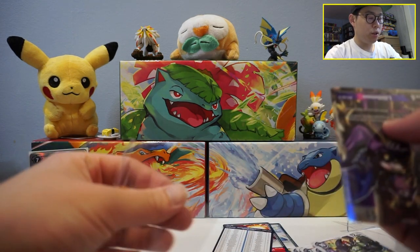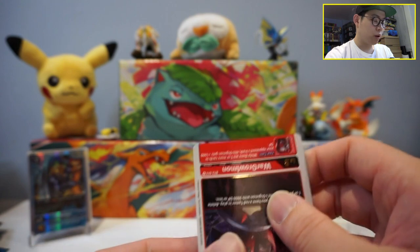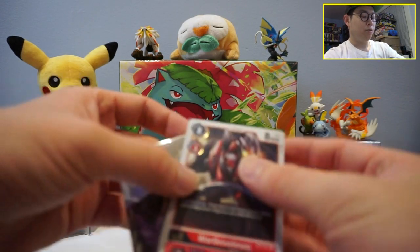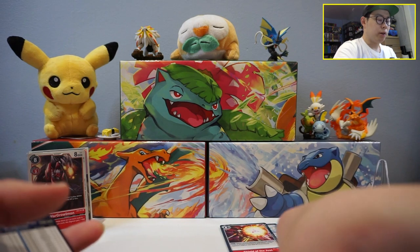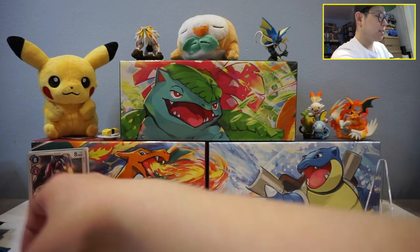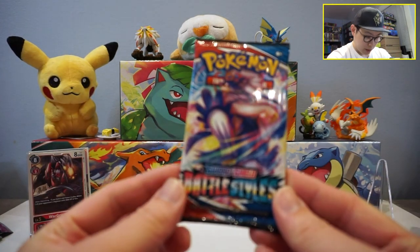That is it for the Digimon TCG — hopefully you guys enjoyed it! Definitely pulled some really awesome looking cards. We're going to wrap up today's opening with some good old Pokemon. We're not transitioning over to Digimon at all, but I'd still love to open some, because I grew up watching Digimon probably as much as Pokemon. Both equally have a special place in my heart, so the fact that Digimon has a TCG right now is really exciting. Without further ado, on to Battle Styles Pokemon — let's get that Urshifu!